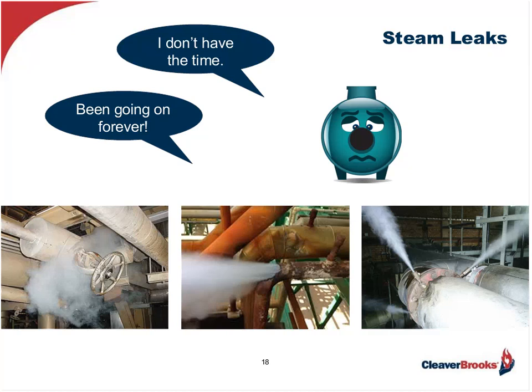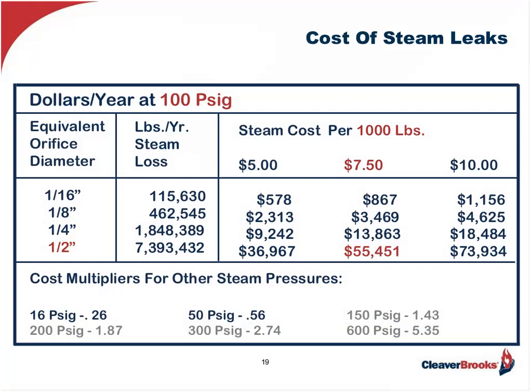Let me show you what I mean with regard to steam leaks. As you can see on this chart, if we assume an operating pressure of 100 pounds PSIG gauge and a combined total leak opening equal to a half an inch, and we assume a conservative cost of steam at $7.50 per thousand pounds, that's a loss of almost $56,000 per year. Please note the multipliers at the bottom of the chart if the operating pressure is above or below 100 pounds — many processes run well above 100 pounds, so those gray highlights are very important factors.